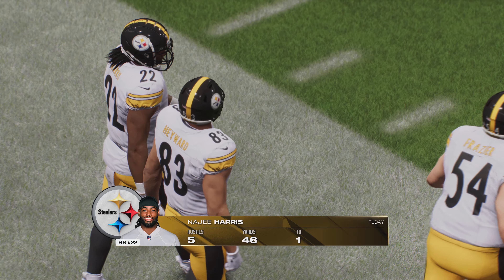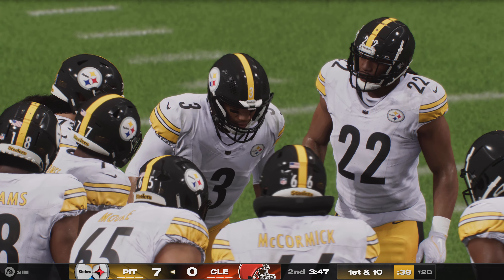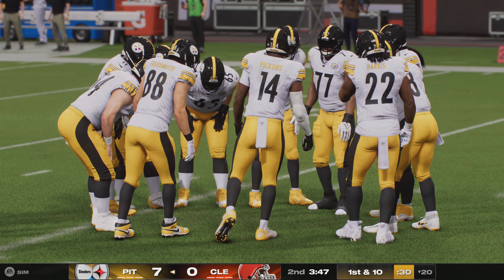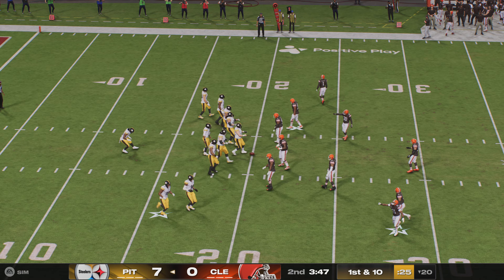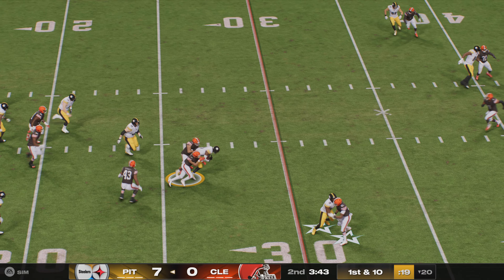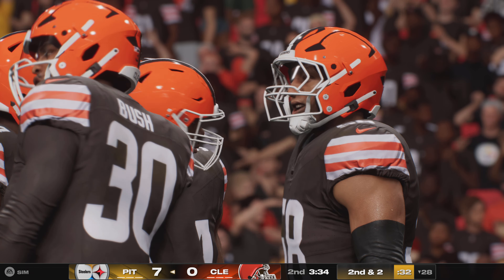Najee Harris and the Steeler offense go back to work. Harris had the touchdown run last drive on four carries. During the break they looked at replays — really good holes created, great space. The discussion turns to how the defense can slow down their runners: bring in more defensive linemen, drop in extra linebackers, or take the safety and drop him in the box to have at least seven there until they can prove they can beat you through the air.